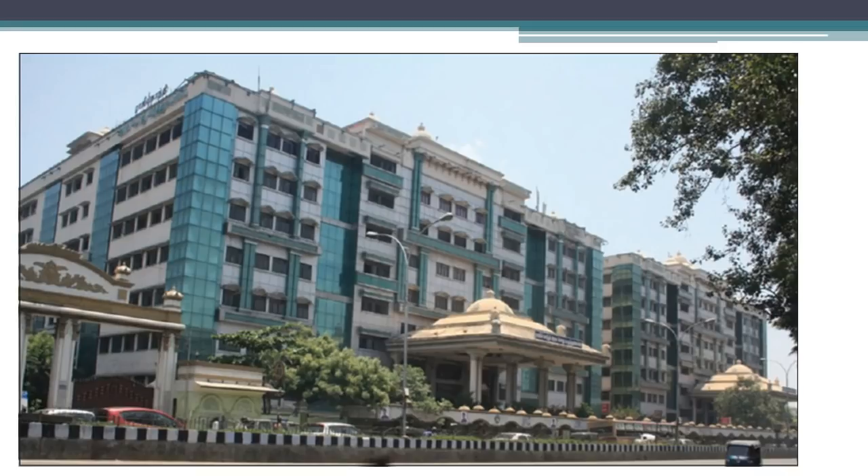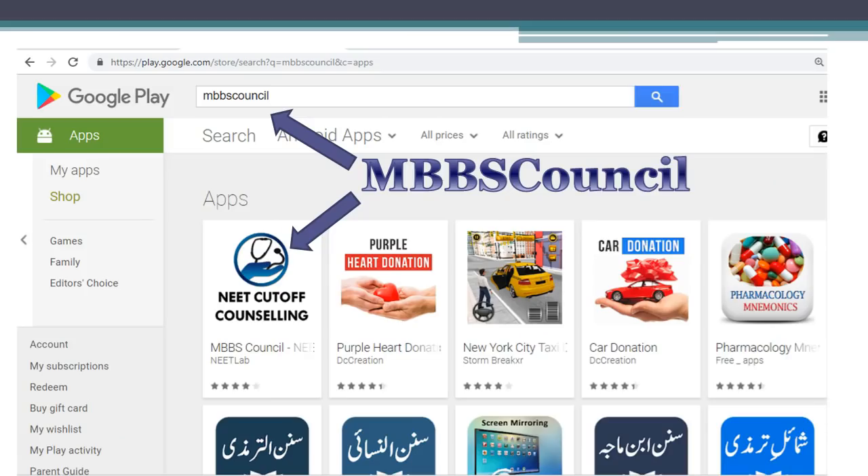If you are new to this channel, I request you to subscribe to this YouTube channel now so that you will not miss any important updates. The MBBS Council Android app guides you during MBBS admission counselling. You can see the last need score for any reservation category for any medical college in India using this app. You can download this app from Google Play Store.